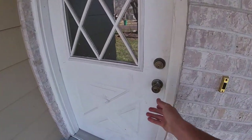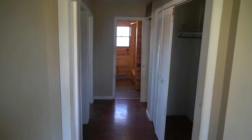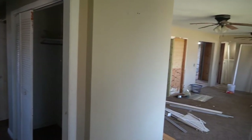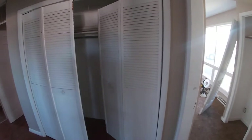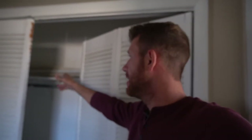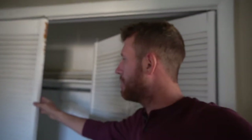As you come in we have a little entry area with drywall everywhere and a light reddish-brown laminate wood floor. As you come through we have a big closet where you can hang your coats, with entry bi-fold doors — it's a very nice large closet.